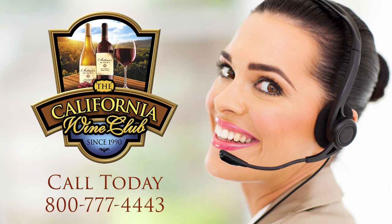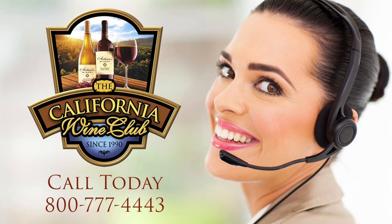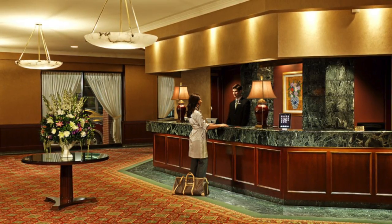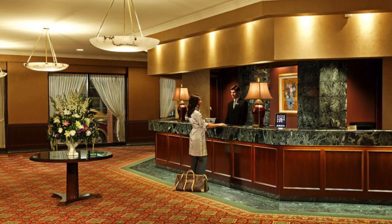And finally, tip three — this is my personal favorite. Call the California Wine Club, order six to twelve bottles, and have them ship it ahead to your resort or hotel that you'll be staying at. Simply call the hotel and let them know there'll be a package arriving a day or two before you arrive with your name on it, and ask them to set it aside for your check-in.